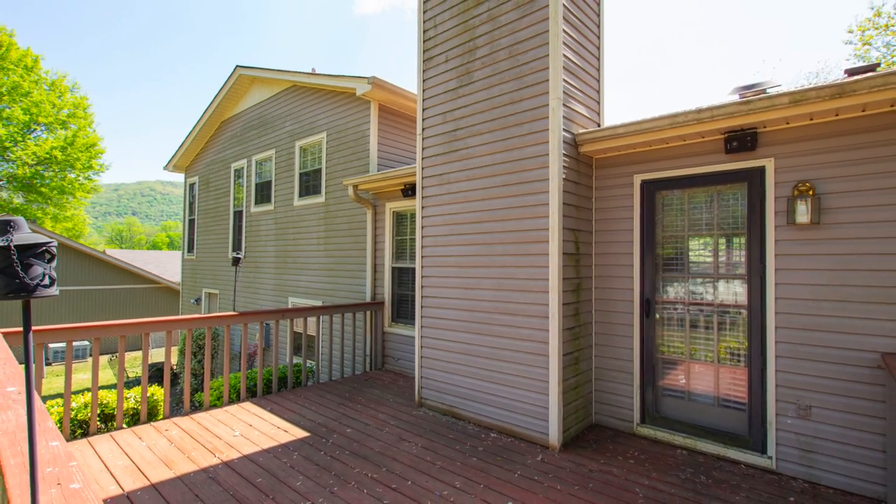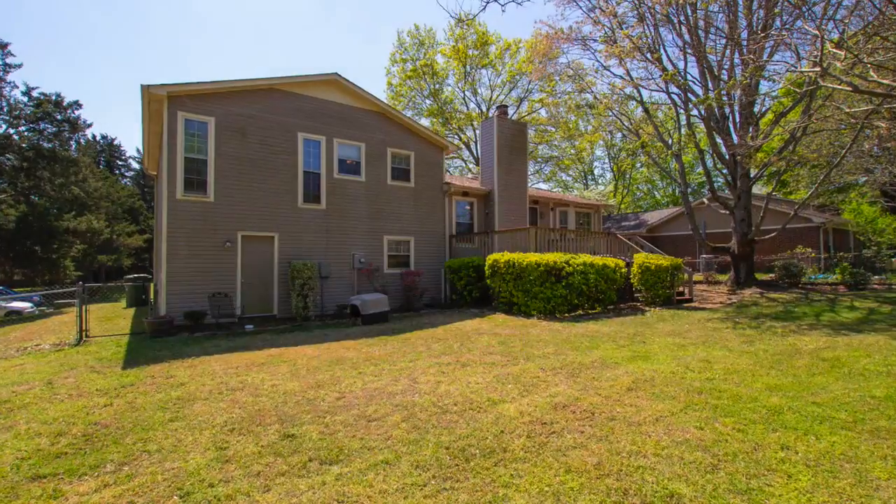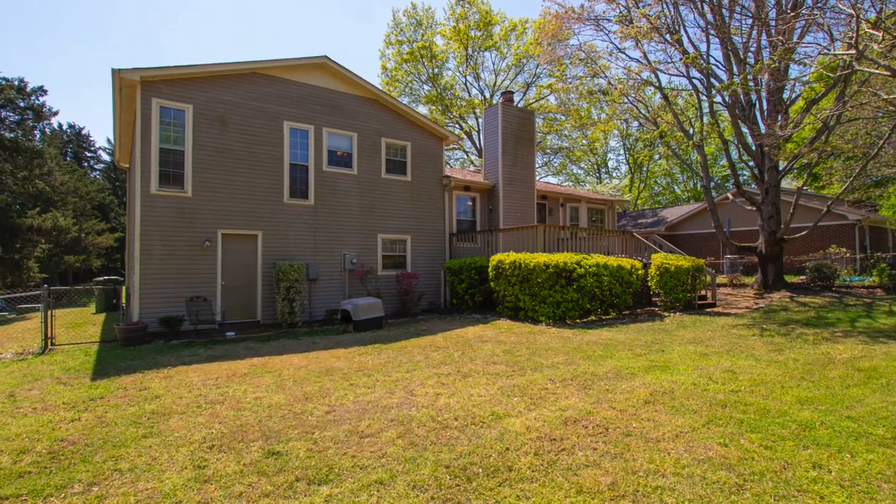Out back, you'll enjoy the large deck that overlooks the fenced backyard. There are gates on each side, plus a convenient door to the garage.